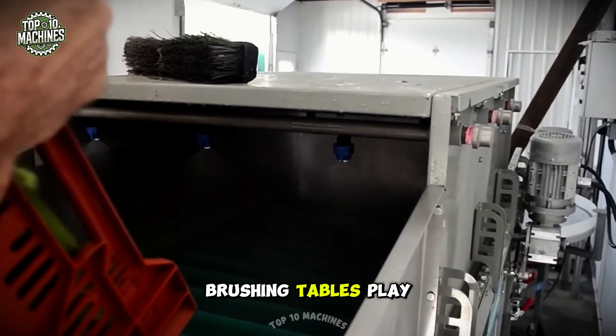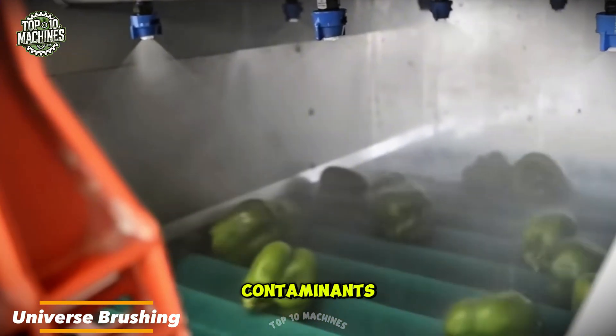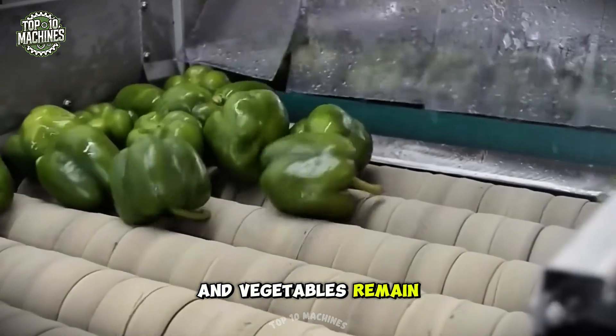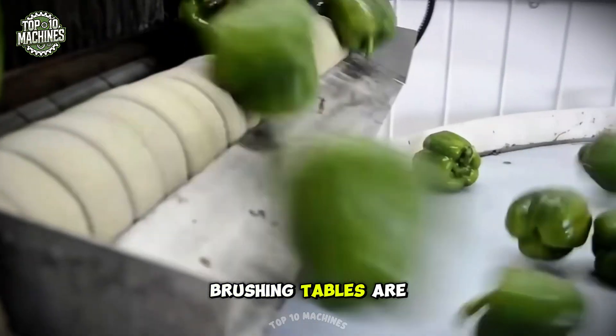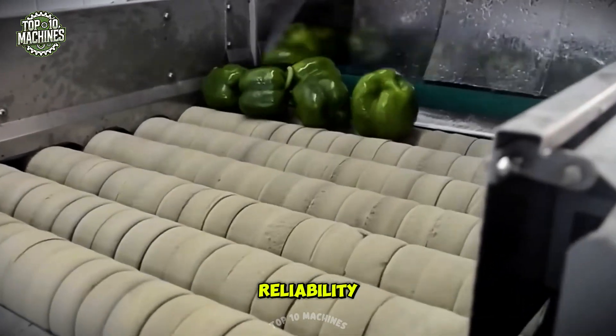Brushing tables play a key role in produce cleaning by effectively removing dirt and other surface contaminants. The gentle brushing action ensures that fruits and vegetables remain undamaged. Universe brushing tables are built with high-quality materials and components for long-lasting durability and reliability.